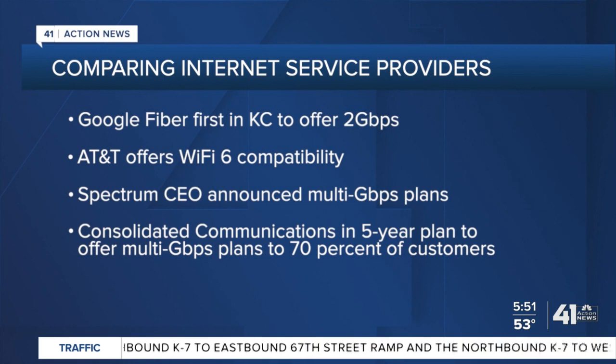This quarter, Spectrum's CEO told investors the company is working on deploying multi-gig internet plans. Consolidated Communications is in the midst of a five-year project to offer multi-gig speeds to most of its customers.